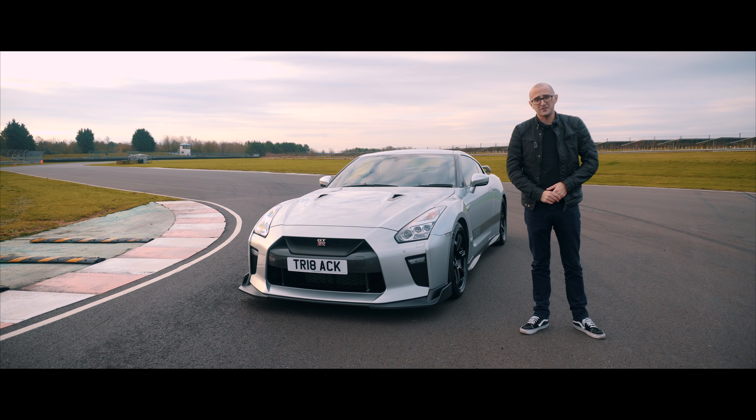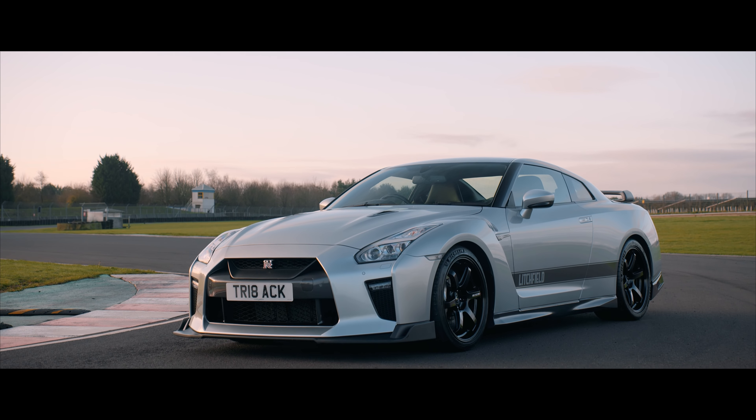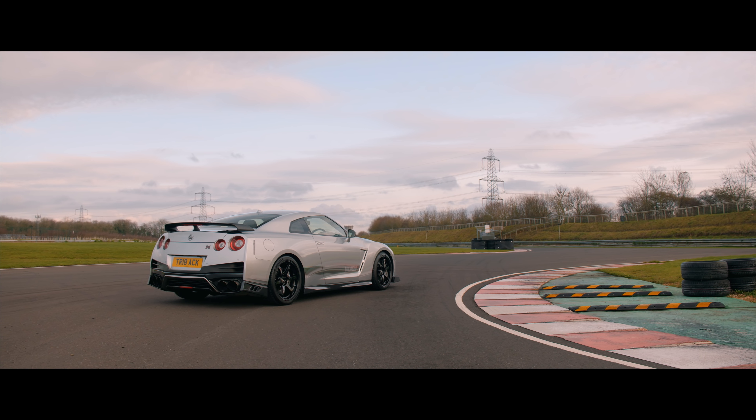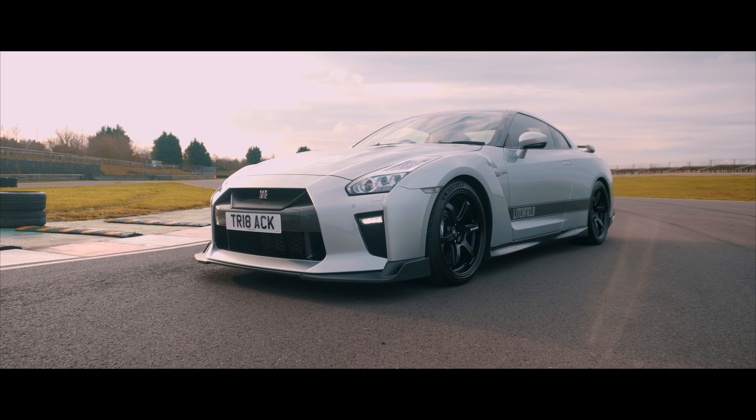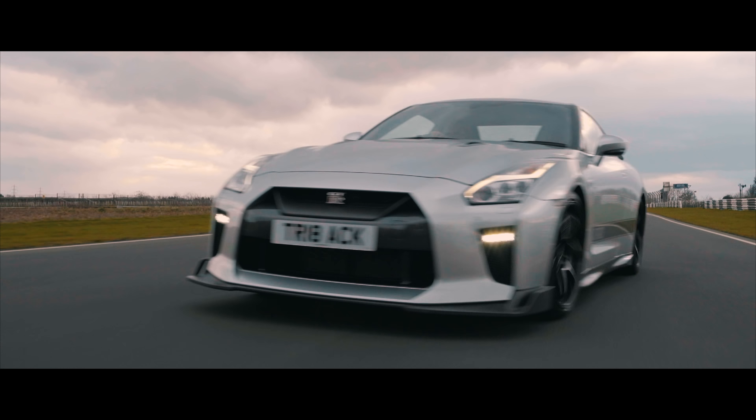This is the Litchfield Track Edition. Starting with the already pretty ace GTR Track Edition, Litchfield has used its substantial knowledge of tuning GTRs to make pretty much everything about it a little bit more, giving the Track Edition Godzilla a slightly spikier take.